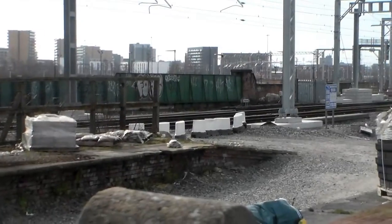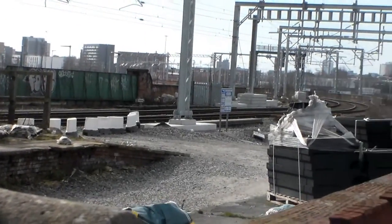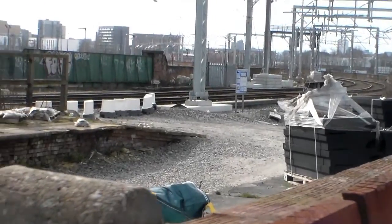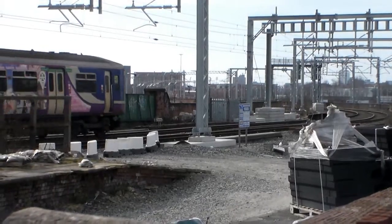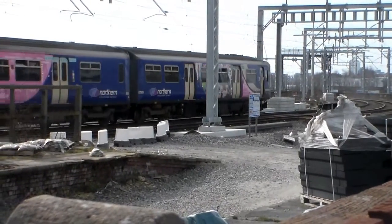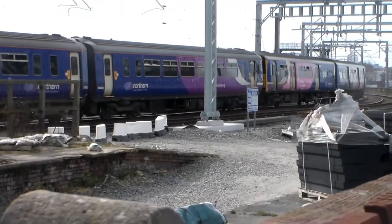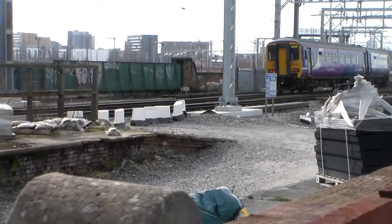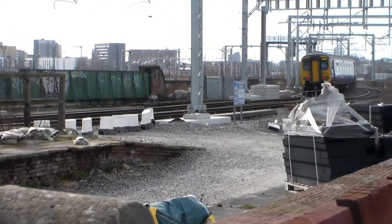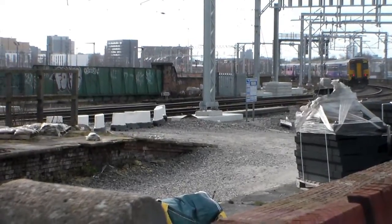And this one's trying to sneak around the back but it ain't going to work. That is 2P29 from Manchester Victoria to Liverpool Lime Street via Newton-le-Willows, unit 156489.